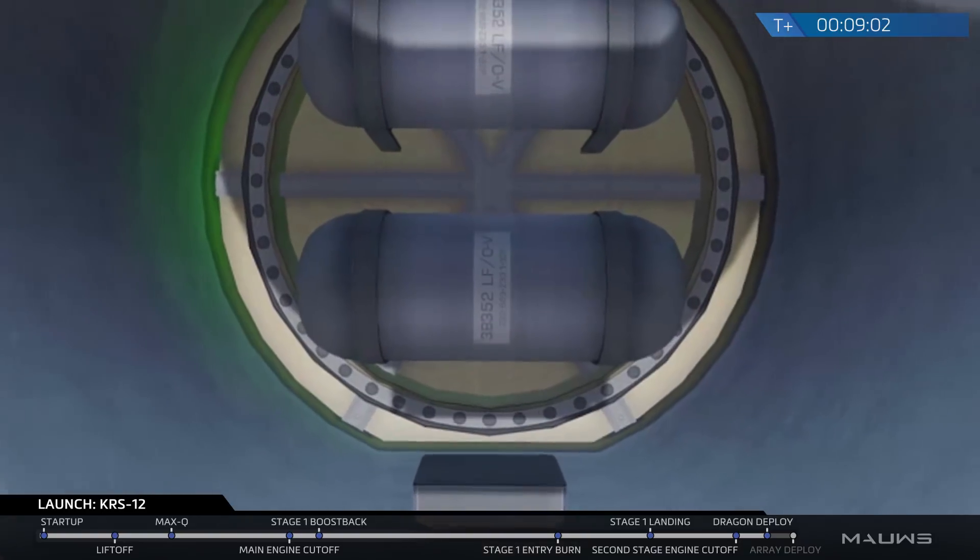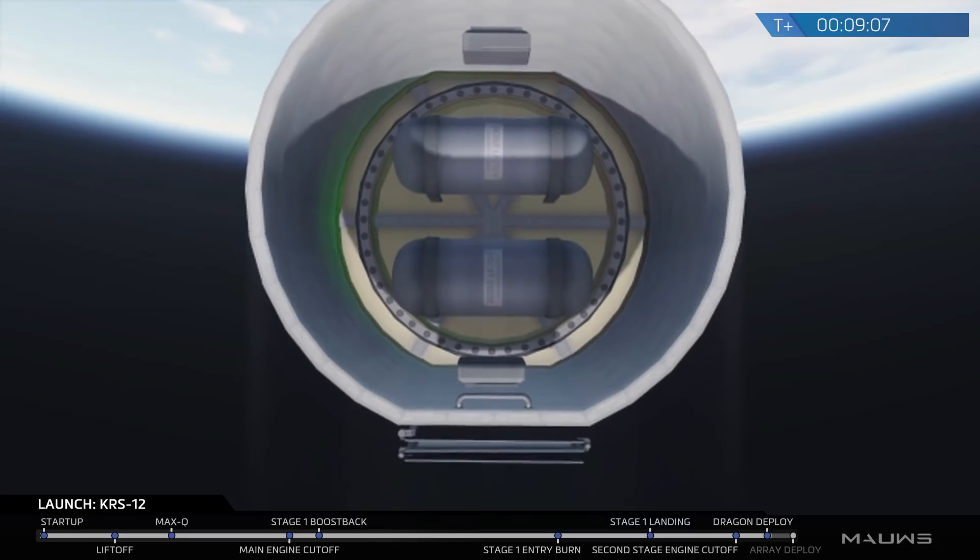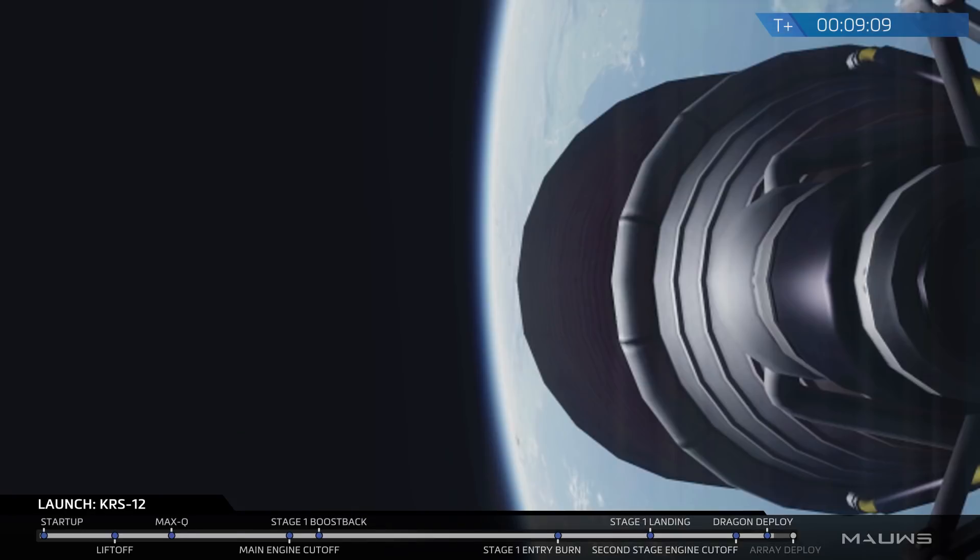There it goes — Dragon has successfully deployed. This is good news for the crowd down there. It means that Dragon is happy and in orbit. Right now on your screen you can see that second stage engine nozzle after having completed its mission of bringing the Dragon to a low Earth orbit.